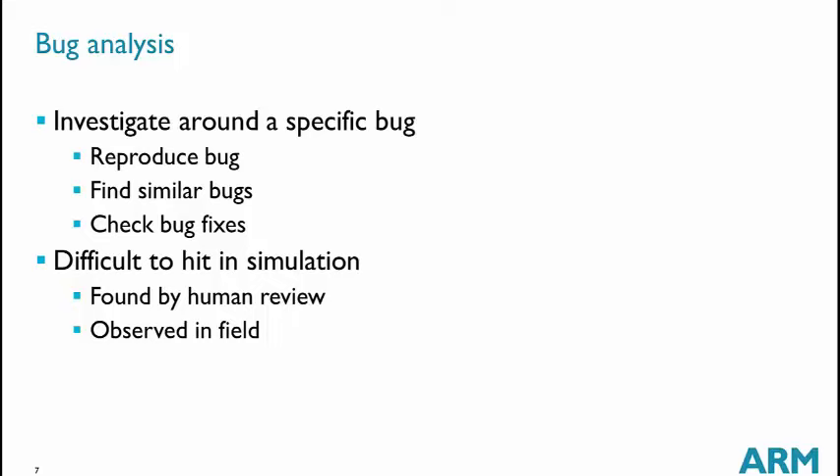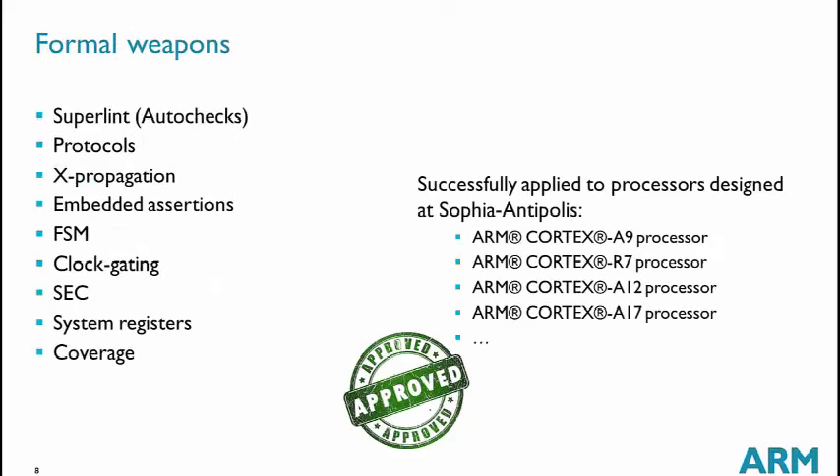When a fix for a bug is provided, we use formal to check that the bug no longer appears. We also use bug analysis to investigate issues not found by simulation — for example, those found by human review. Now, moving to what we call formal weaponpoints: some applications of formal available as apps in the tools, or using home-made scripts and flows.